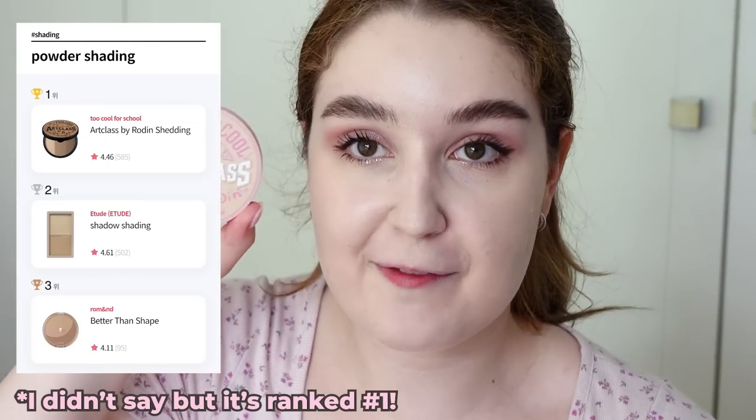Onto contouring and shading. This is the Too Cool for School Art Class by Rodin Contour Powder. There are three different shades in this palette — this is the newer shade, which is more cool-toned and ashy. The original is a little warmer with more redness to it. I did use that one previously and loved the formula, but the shade was slightly off for me. So now that they've come out with this version, I'm very excited. I don't do a heap of contouring — just a little here. The result is a very natural shadow. It's not overly pigmented, so you're not spending heaps of time blending it out. It's really nice and buildable. I've been using this for a few years and I really like it.